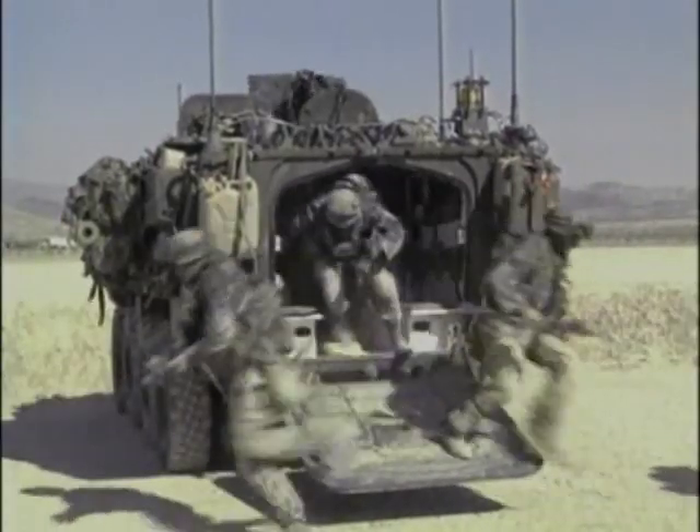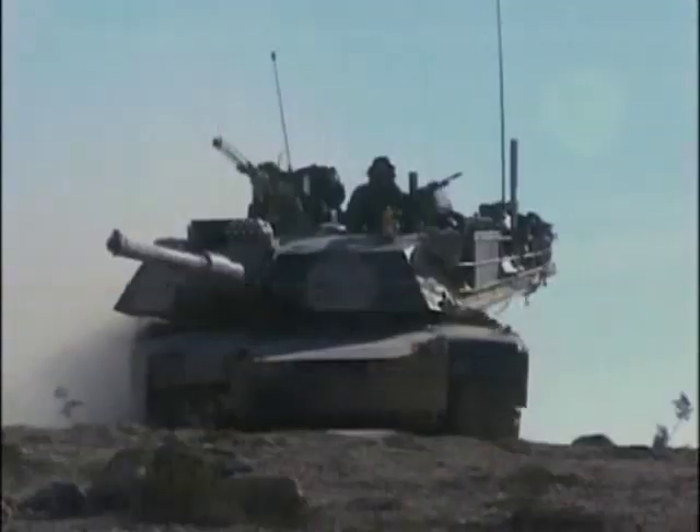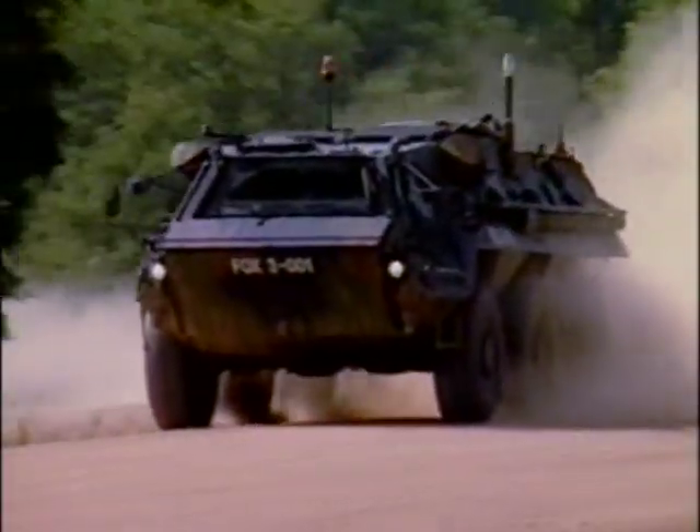In 1999, they announced the development of a new engagement doctrine centered around high-tech, rapid deployment combat brigades. Heavy tracked vehicles would be replaced by lighter, faster wheeled vehicles. The Stryker has significant advantages over its predecessor.